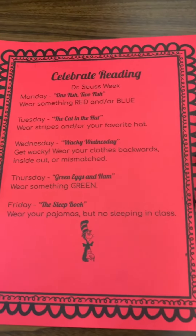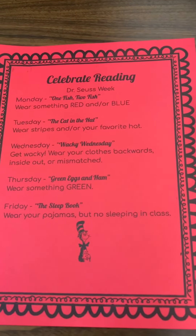Let's have fun with this. We're going to be doing lots of fun activities. I hope you join us in our fun spirit week. We'll see you next week. Thank you.